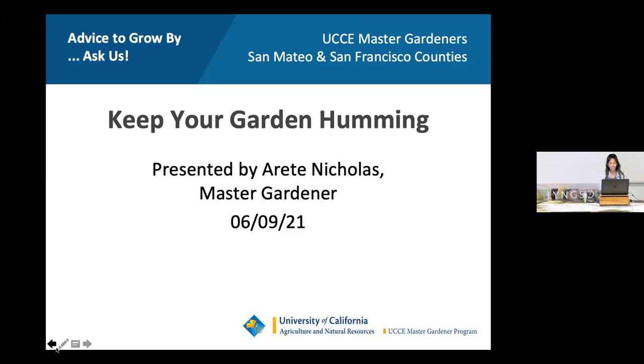Good afternoon everybody, my name is Kim and I'm here with LinkSo. We're back to our weekly virtual classes, and today we have a very exciting class from the master gardeners by Zareedi, who's going to be talking about keeping your garden humming. This class is being recorded and I'll email a recorded link as well as a PDF copy of the presentation by end of day or tomorrow.